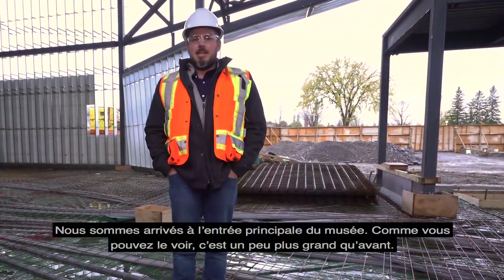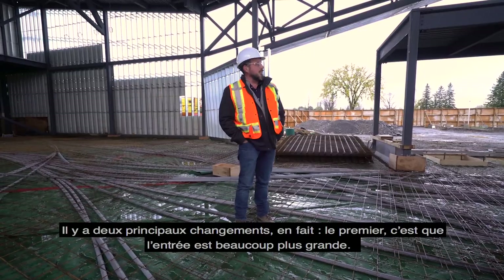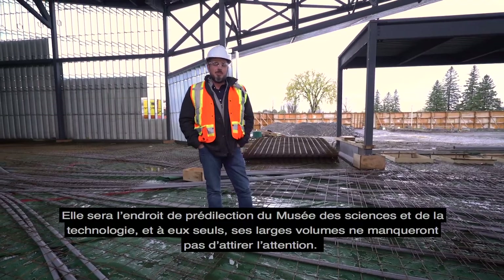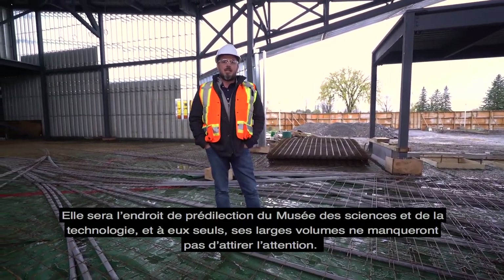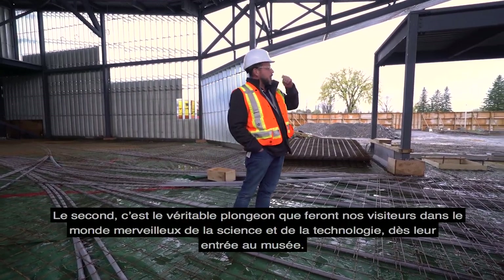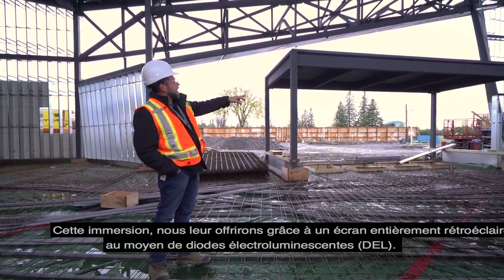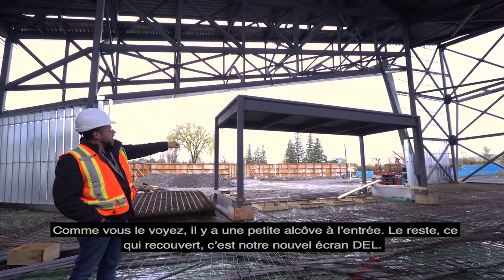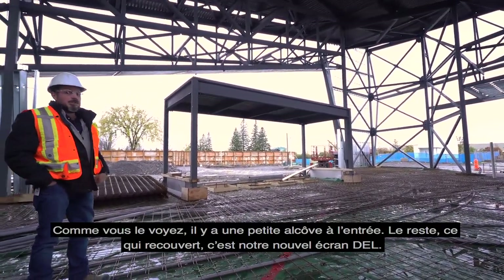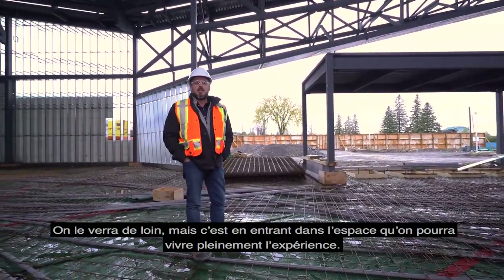We're now in the main entrance of our new museum. As you can see, it's a little bit bigger. The entrance is much bigger and it's going to be the beacon of the Science and Technology Museum campus — the sheer size will attract attention. At the main entrance, we will have a full LED screen immersion experience. As you can see, the front entrance has been all plated up — that's going to be all LED screens. You're going to be able to see it from far, and you'll have a full immersion through the LED experience as you're walking in.